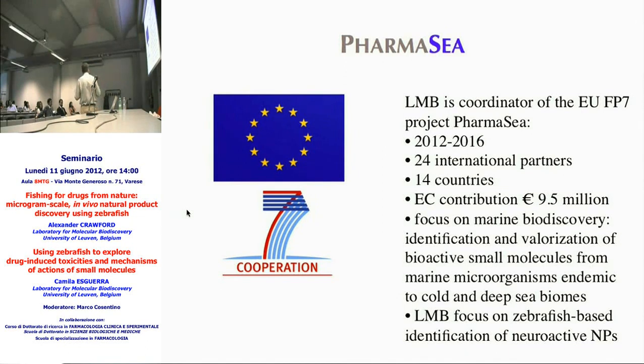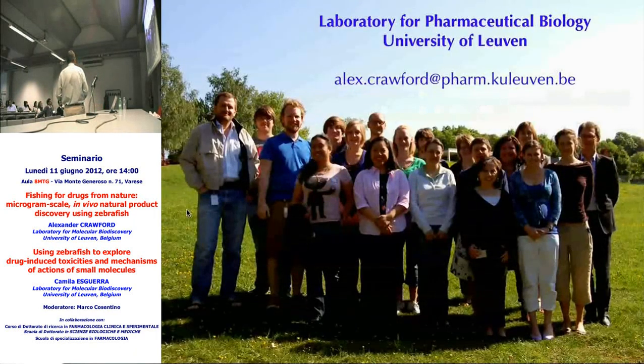We are now coordinator of a large EU grant called PharmaSea, involving 24 international partners in 14 countries, screening about 20,000 marine extracts from microorganisms collected from cold and deep sea environments — mostly from the North Atlantic but also off the coast of Chile, South Africa, and New Zealand. We're focusing on finding neuroactive natural products from marine microorganisms. Beyond our own neuroactivity screening, the compounds found by other partners for anti-inflammatory and anti-infective purposes will also go through our toxicity assays to make sure we're not pursuing things that are too toxic.